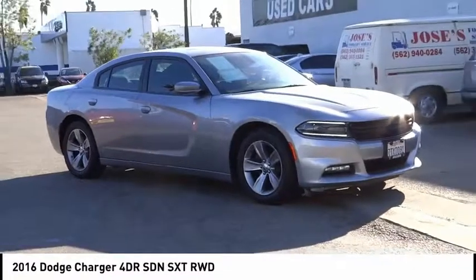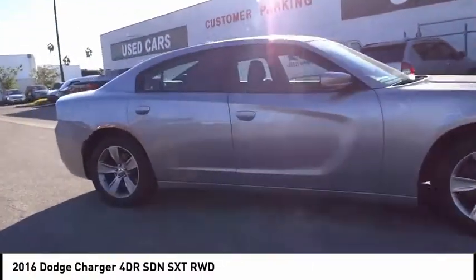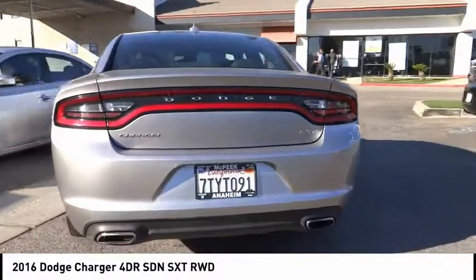Looking for the right vehicle? Check out the 2016 Charger. Inject some versatility, comfort, and sophistication into your muscle. The Charger is a powerful sedan that excites at every turn.